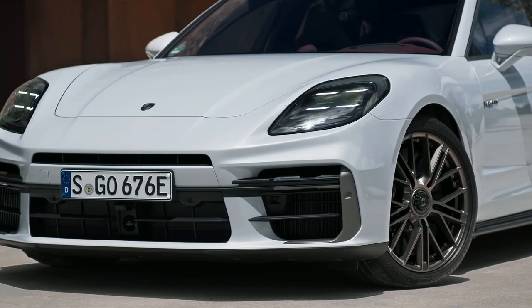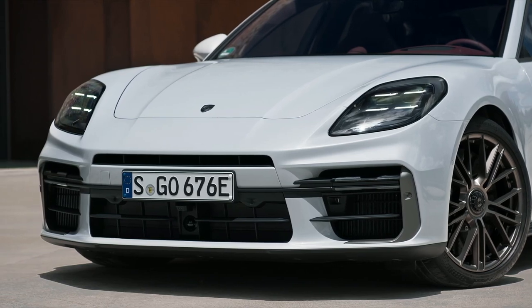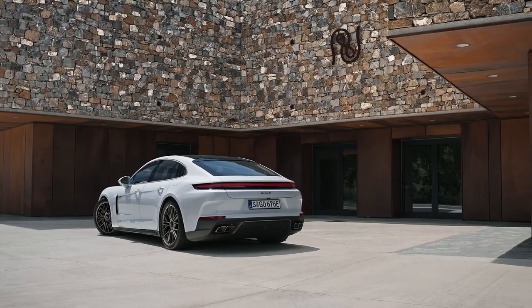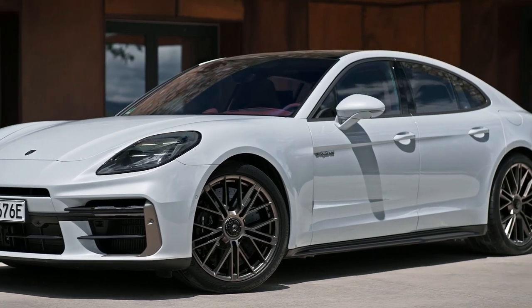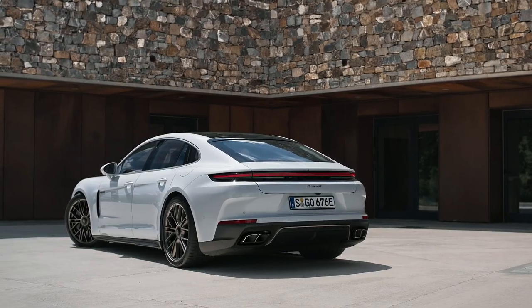The 2025 new Panamera Turbo SE Hybrid is the most powerful production Panamera produced so far. Its V8 twin-turbo engine develops an output of 591 horsepower, and the output of the electric motor — completely integrated into the housing and into the cooling circuit of the PDK — amounts to 187 horsepower.